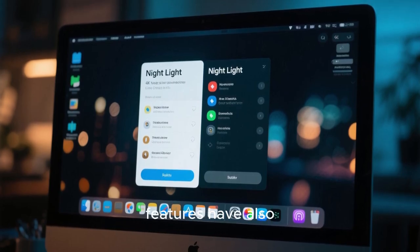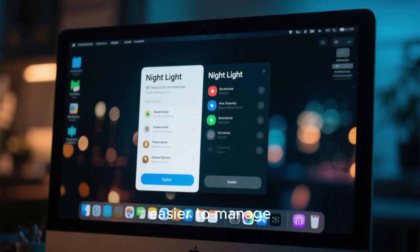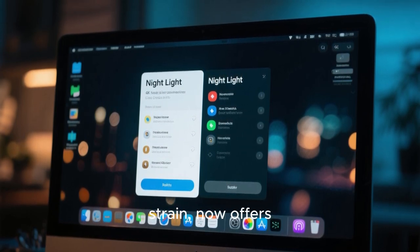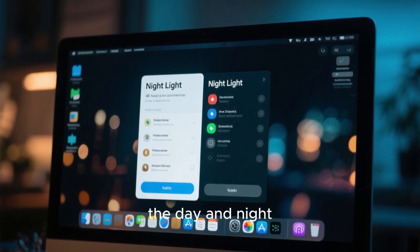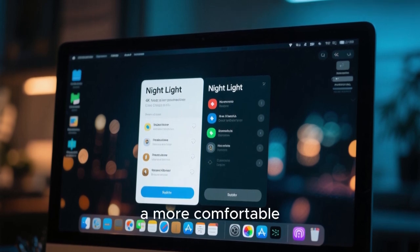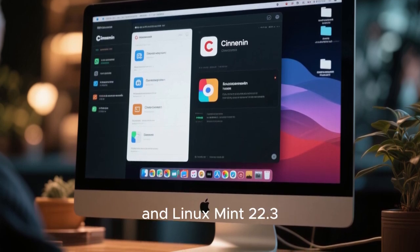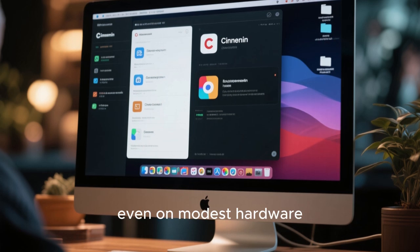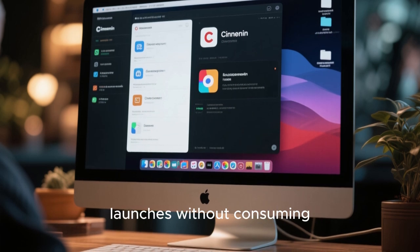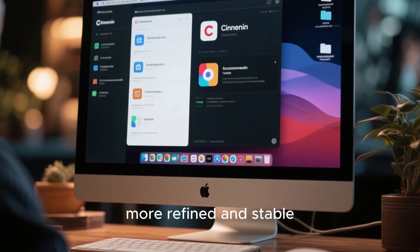System notifications and accessibility features have also been refined. Notifications are clearer, more consistent, and easier to manage, helping users stay informed without being overwhelmed. The Night Light feature, which reduces blue light to minimize eye strain, now offers more flexible behavior for users who prefer consistent display settings throughout the day and night. These quality-of-life improvements may seem minor on their own, but together they contribute to a more comfortable and pleasant computing experience. Performance remains one of Linux Mint's strongest points, and Linux Mint 22.3 maintains excellent responsiveness even on modest hardware, with smooth animations and quick application launches.